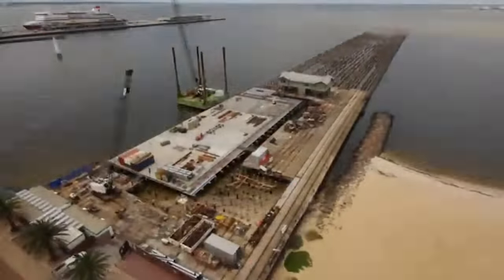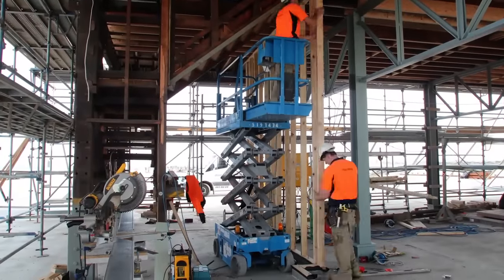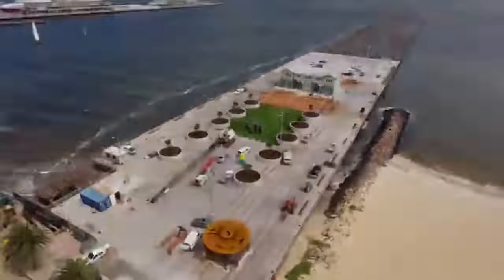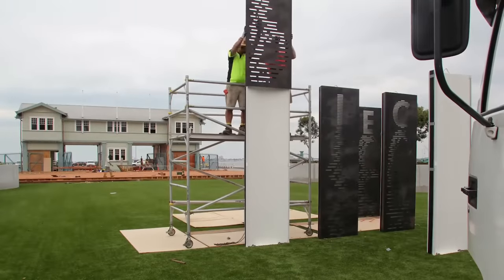The famous gatehouse was also restored, even without dismantling it — the hydraulic unit lifted it entirely. Four years and 34 million dollars later, the project was completed and the pier reopened to the public. Be sure to check it out if you visit Australia one day.